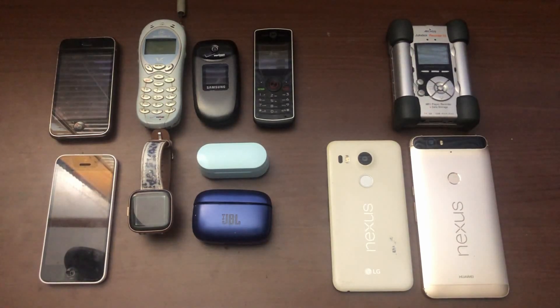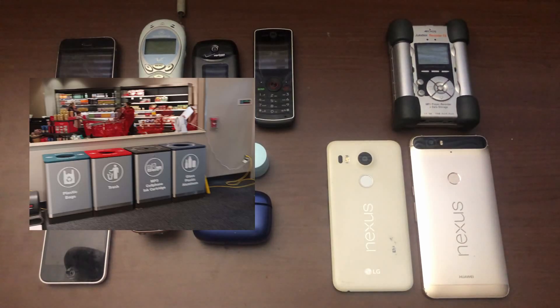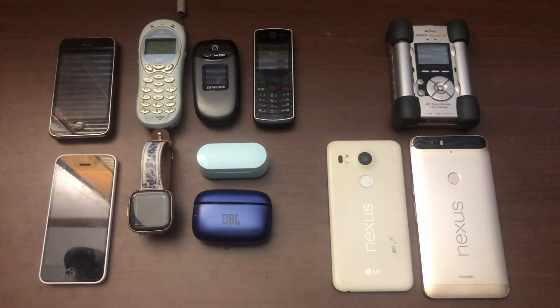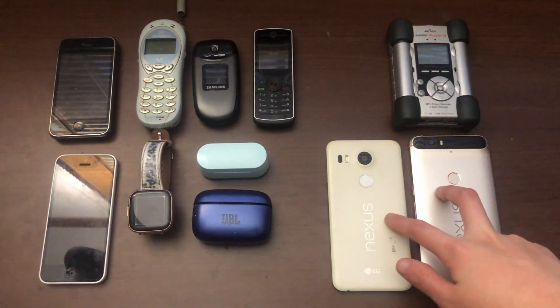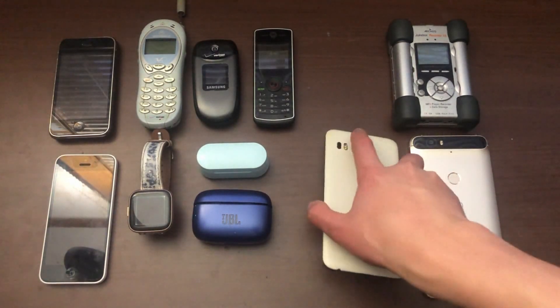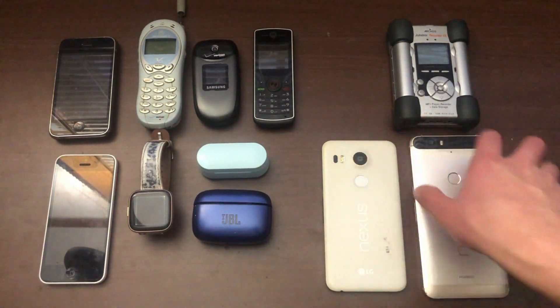Recently, yesterday, I went to my local Target and found out they actually renovated. There were the old bins I used to go to and a new set of bins. I didn't find anything in the first bin that was really useful, but I did find two things in the new bin: this Nexus 5X and this Nexus 6P.